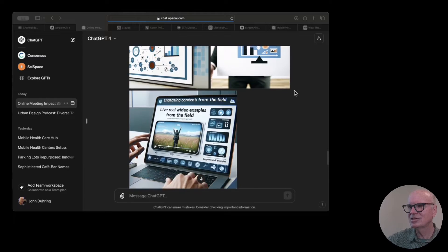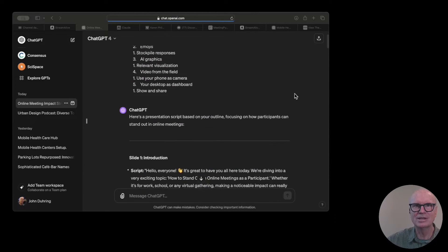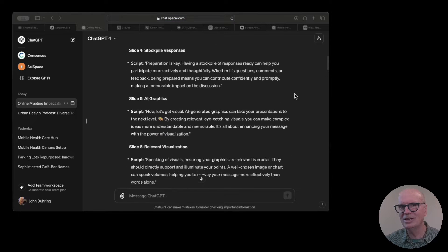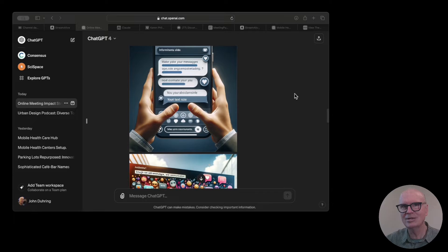How do you participate in online meetings, even though most people never say a word? I asked ChatGPT about this with a number of ideas that I had for it, and of course I got a huge response, including images.